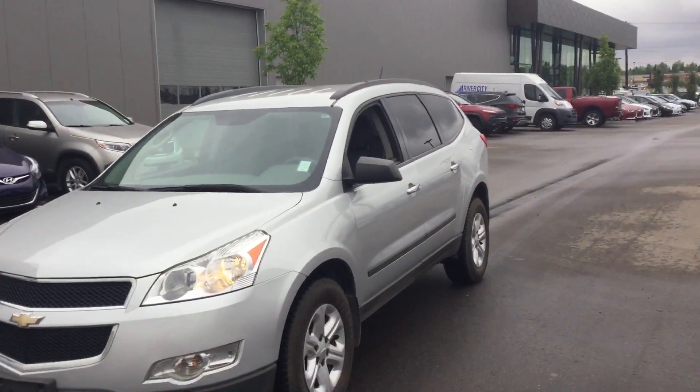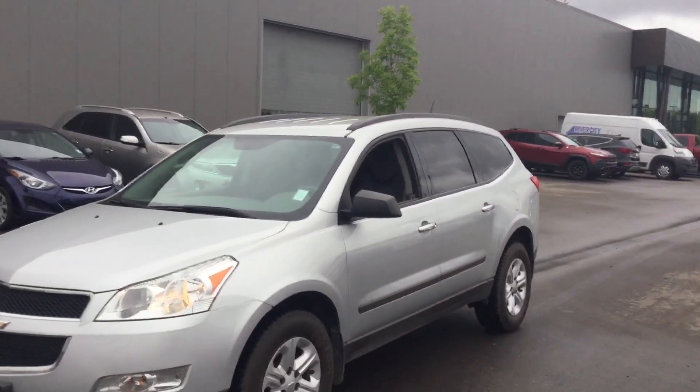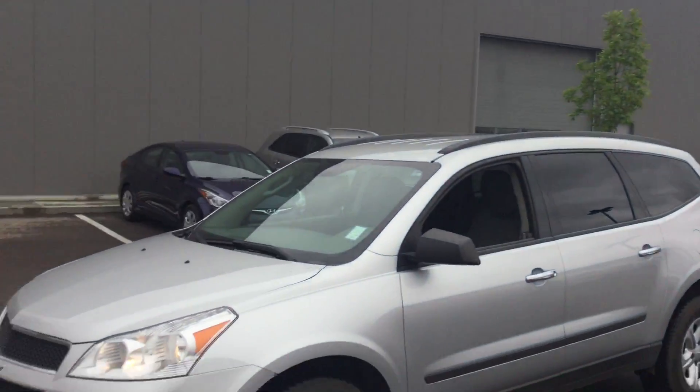And that's the Traverse. So please, if you're interested, please come on by to River City Hyundai and we'll give you more information as well as a test drive. And if this vehicle doesn't suit you, we have plenty of other vehicles to help you with. So please come on by. Thank you.